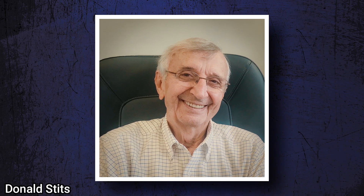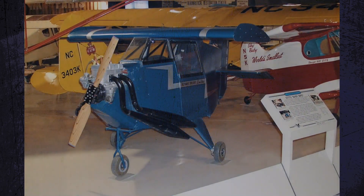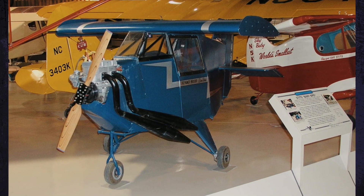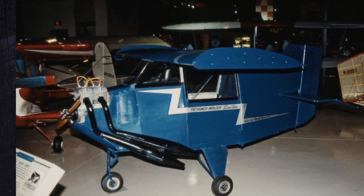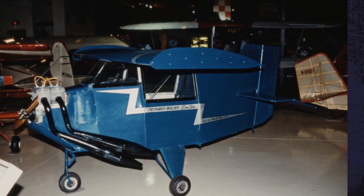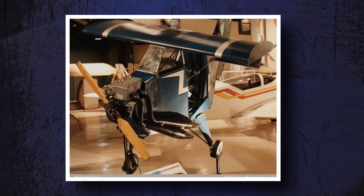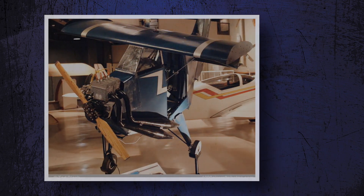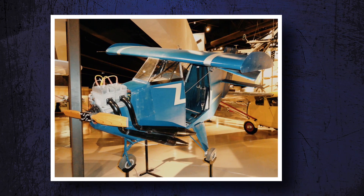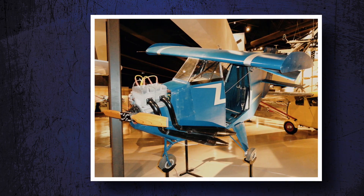That same year, Ray Stitz's son Donald Stitz said, "No, I want that record back." So he went on to build the Stitz Baby Bird, a high-wing monoplane that was completely different from anything that ever existed. The experimental creation had a tubular fuselage construction while its wing was made from wood. The Baby Bird was a success, performing as many as 34 flights before retiring.